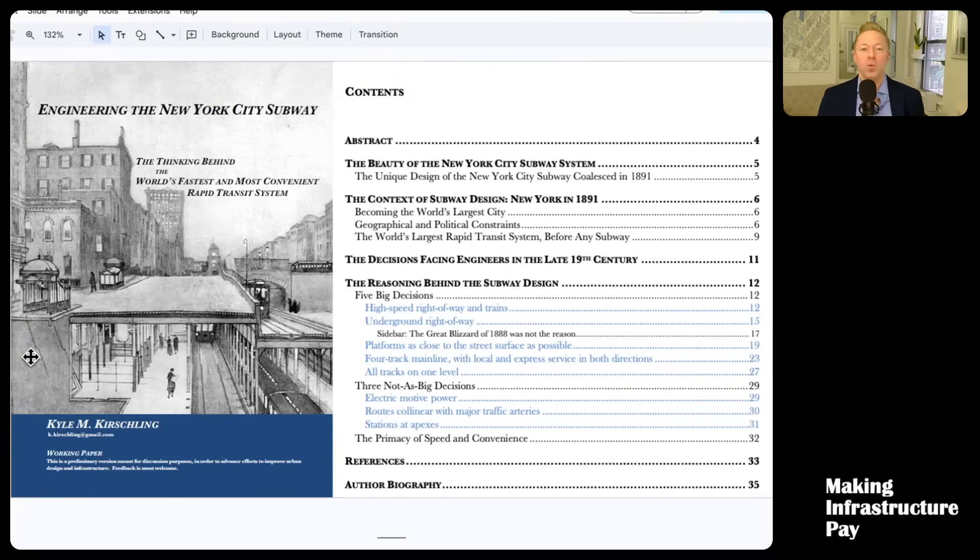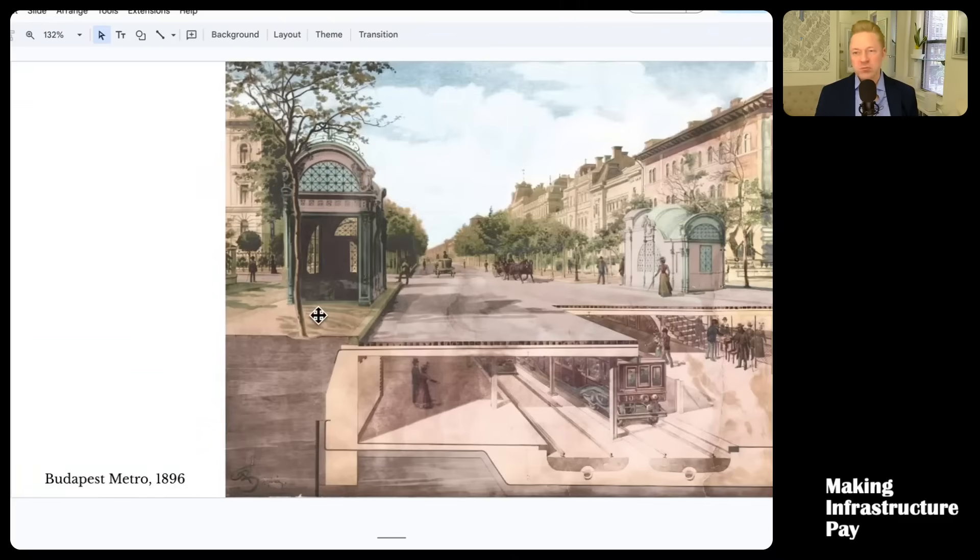The first thing I'm talking about is: what other options did they consider? What were the alternatives? They could have had a normal two-track system, like most other metros still are today. This is an illustration from the Budapest metro, which hadn't opened in 1891, but this is what they could have done. The benefit of doing two tracks would be you could have covered a lot more of the city — it would have been a lot cheaper, so you could have built much more. And two two-track lines are going to have a little bit more capacity than one four-track line.